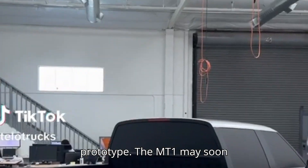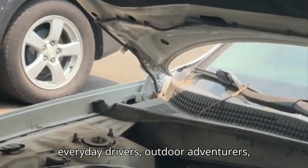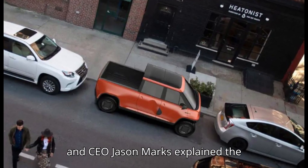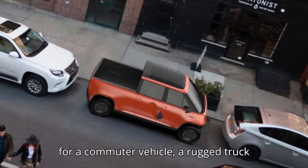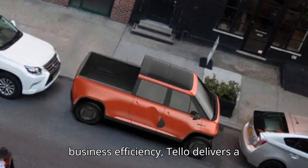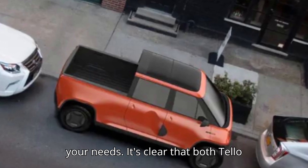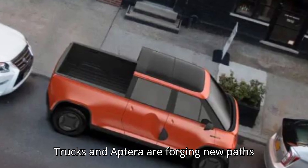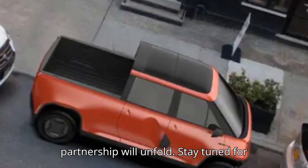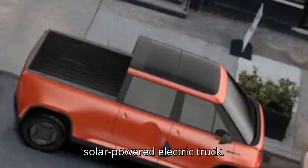the MT1 may soon be a common sight on the roads, offering a range of sustainable solutions for everyday drivers, outdoor adventurers, and even businesses. Telo's co-founder and CEO Jason Marks explained the brand's vision: "Whether you're looking for a commuter vehicle, a rugged truck for outdoor adventurers, or a highly functional fleet vehicle to increase business efficiency, Telo delivers a first-class automotive solution to meet your needs." It's clear that both Telo Trucks and Aptera are forging new paths in electric and solar vehicle technology, and it's exciting to see how their partnership will unfold. Stay tuned for more updates as Telo gets closer to unveiling a production-ready solar-powered electric truck.